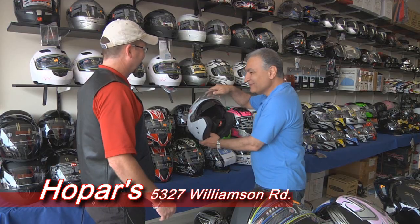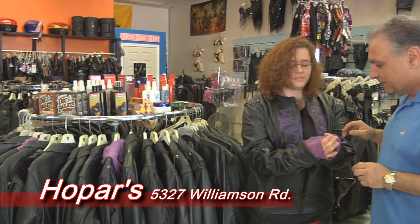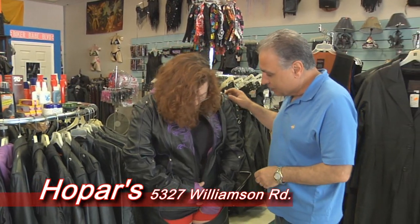Need a helmet? Let Steve show you the latest, even one with a built-in sun visor. You'll find jackets, vests, and all kinds of apparel at Hopars.